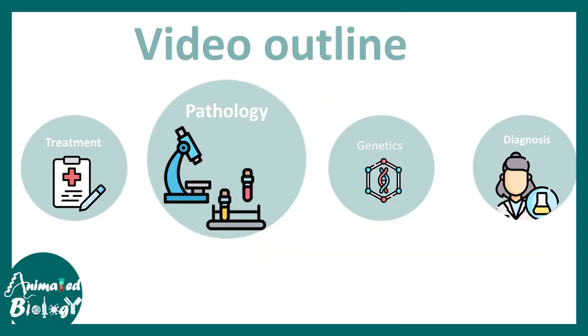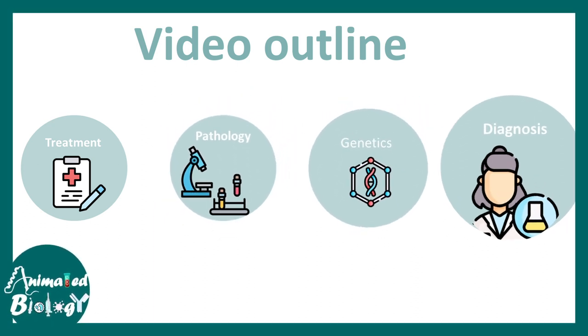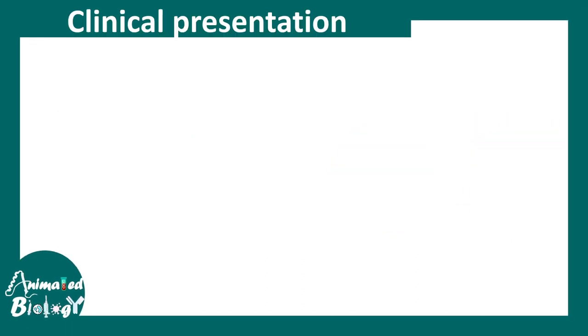In this video, we'll talk about the pathology, genetics, diagnosis, and eventually the treatment options for Lambert-Eaton syndrome.